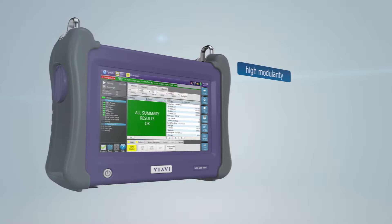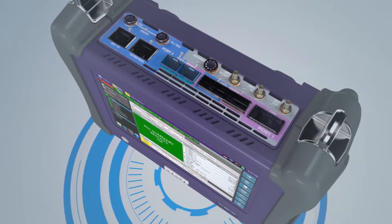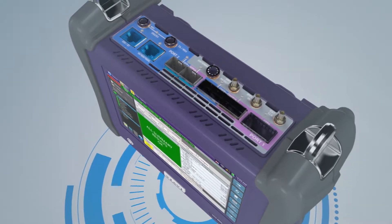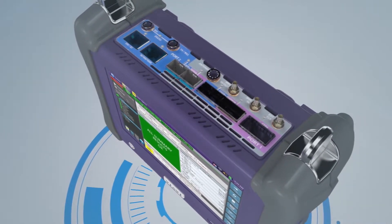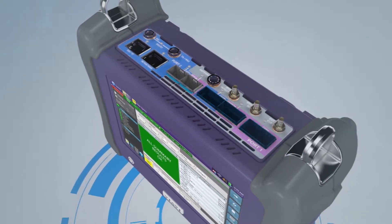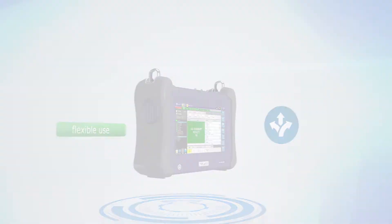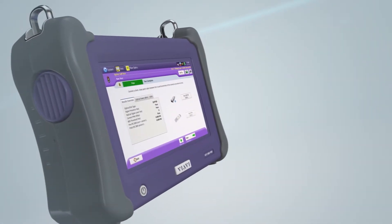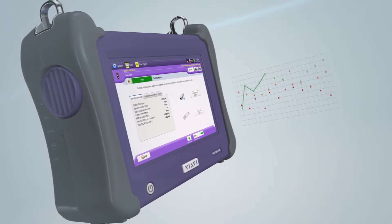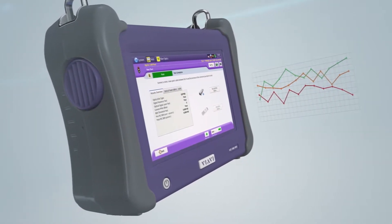The MTS 5800 can be used flexibly: up to 32G for fiber channel in a data center environment, up to 100 Gigabit Ethernet for all IP networks, or even 112G OTU4 for long-haul transport. The optical transceiver self-test avoids incorrect measurements due to incompatible transceivers and incorrectly connected cables.